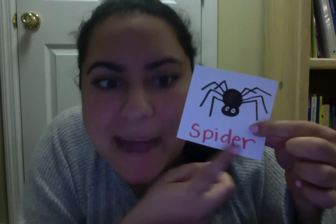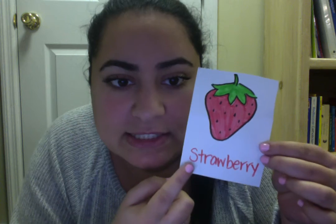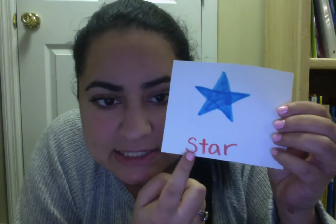Now we have a ssss spider. A yummy fruit — a ssss strawberry. Now we have one of our favorite shapes, a ssss star.